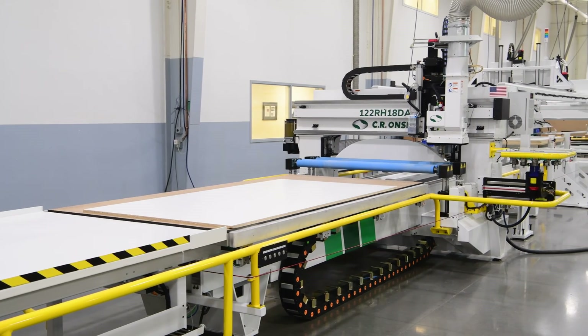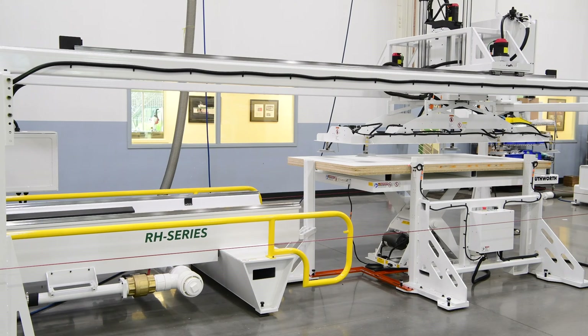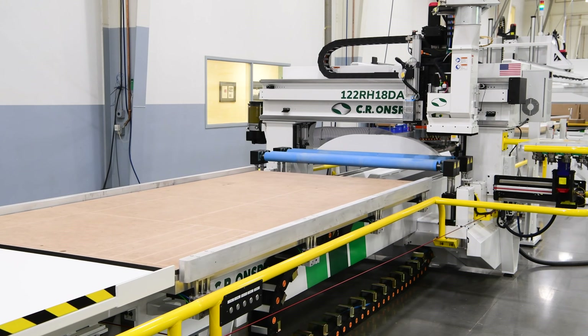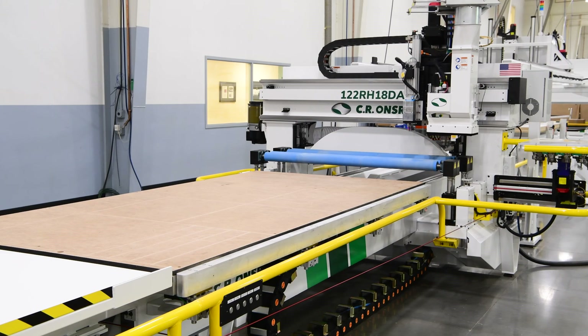Based on their business goals, we recommended a fully automated RH series machine. This entire machine with integrated material handling system runs safely, efficiently, and automatically by a single operator.